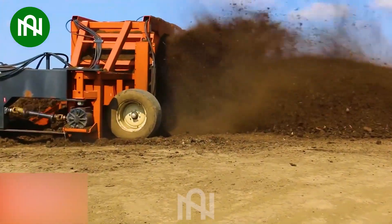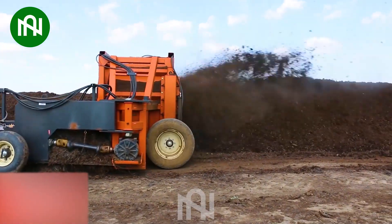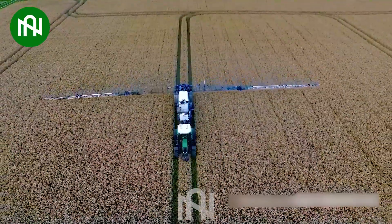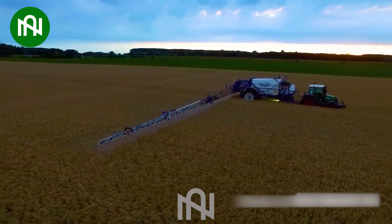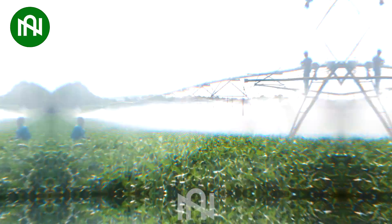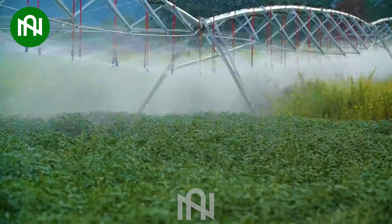This machine mixing dry fertilizer seems to be creating a whirlwind of nutrients for the soil. Behold the incredible pesticide sprayer with a 45-meter reach, safeguarding crops with precision and efficiency. The massive irrigation system currently operating in the fields is truly impressive.